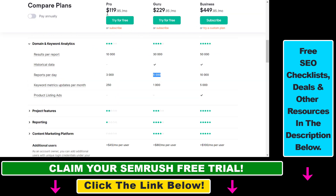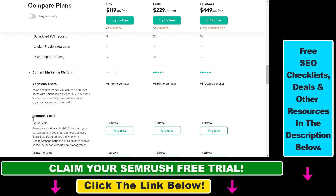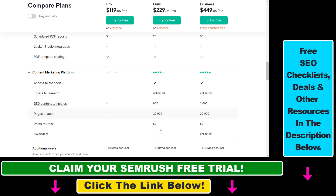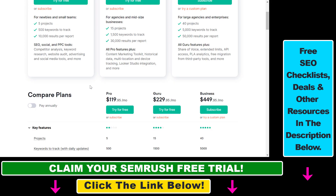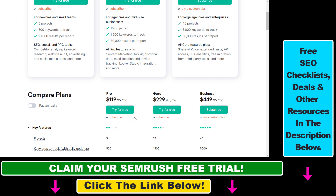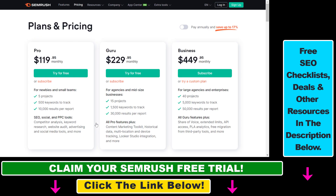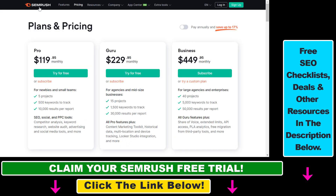Although SEMrush seems expensive, it's actually cheaper than the Ahrefs plan and has a lot more features, even if you might not use all of them. You can find tutorials on all of these SEMrush features and tools on my YouTube channel. All in all, SEMrush is still relatively cheap compared to Ahrefs, and unlike Ahrefs, SEMrush still offers a free trial — you can start using it for free using the link in the description. Check out the videos where I talk about how to use all these SEMrush features to get more SEO traffic, get more backlinks to your website, and make more money from your websites.